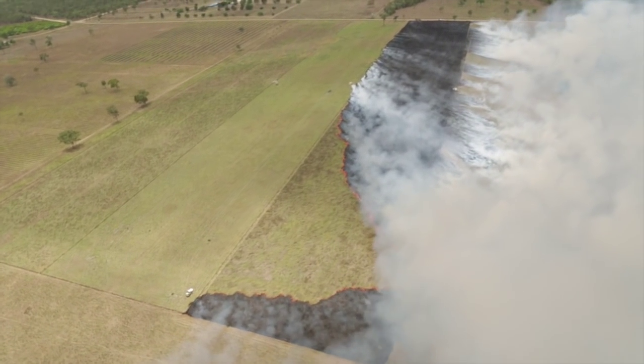So next time somebody bangs on about beef's carbon footprint, just remind them that cattle are Mother Nature's carbon capture technology, as well as a terrific source of protein for the world.